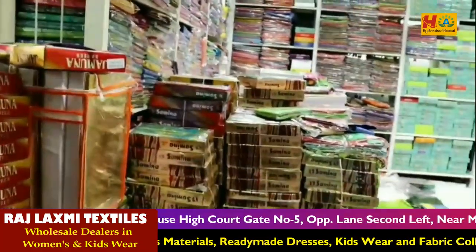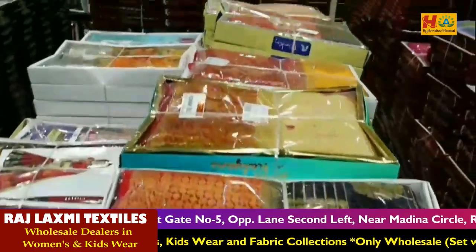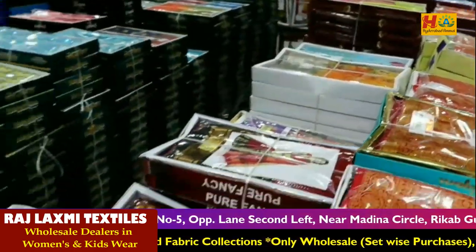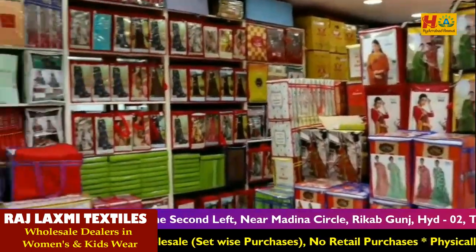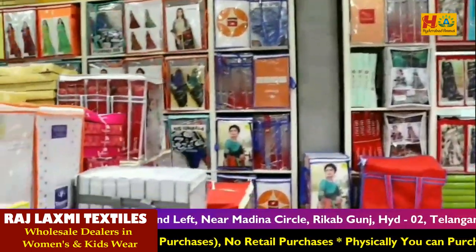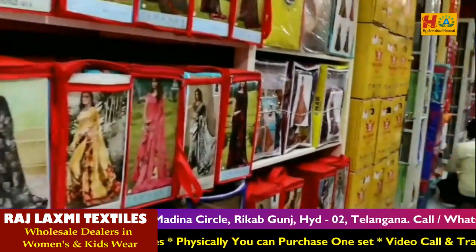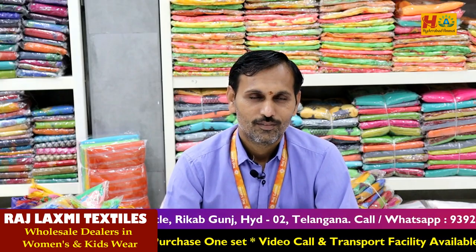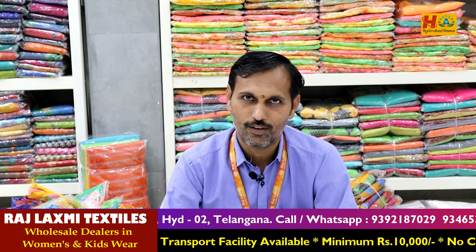Please like this video. Please don't forget to subscribe to my channel. We will tell you the details. This time I have given you the collection of fancy sarees. You can see the same price in medium range, and I will say the same price in medium range.